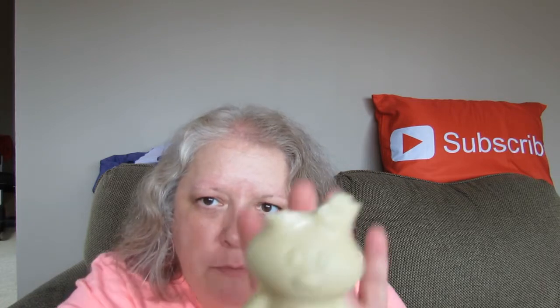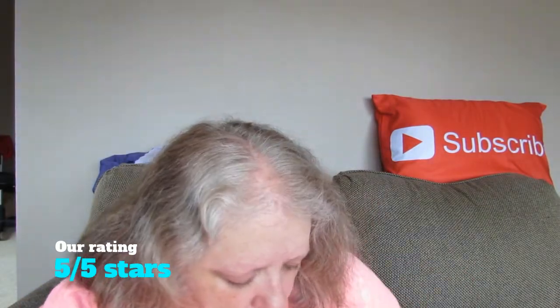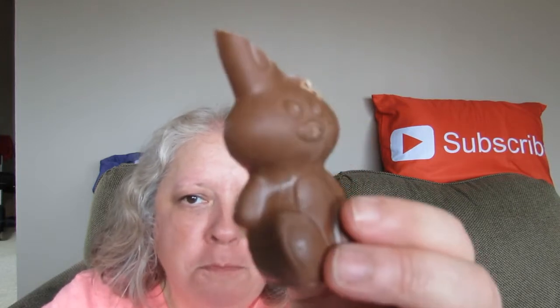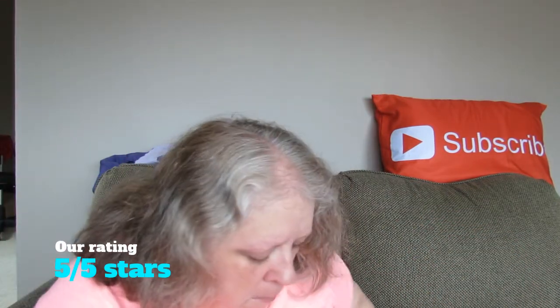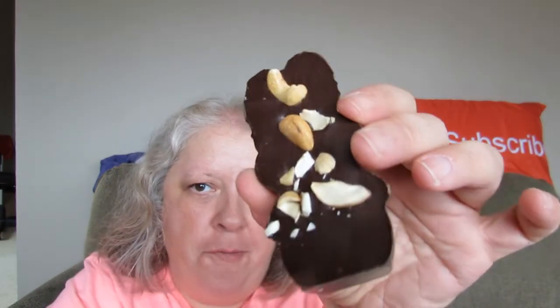Five out of five for the white. That's — let me try the milk chocolate. I like that they put the nuts in the back. That's definitely unique — I've never seen that.